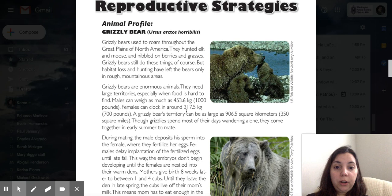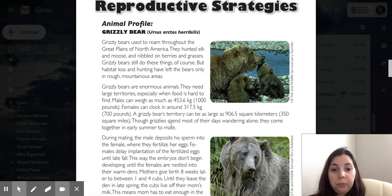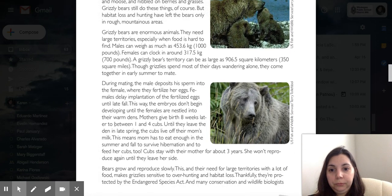Females can weigh around 317.5 kilograms, about 700 pounds. A grizzly bear's territory can be as large as 906.5 square kilometers, or 350 square miles. Though grizzlies spend most of their days wandering alone, they come together in early summer to mate. During mating, the male deposits his sperm into the female, where they fertilize her eggs. Females delay implantation of the fertilized eggs until late fall, so the embryos don't begin to develop until the females are nestled into their warm dens.